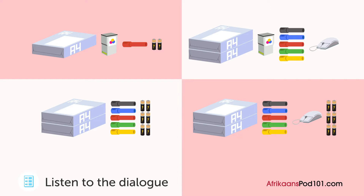Dit lyk asof daar net een boks oor is. Ons gebruik elke dag baie papier. Kom ons bestel dan nog twee bokse.